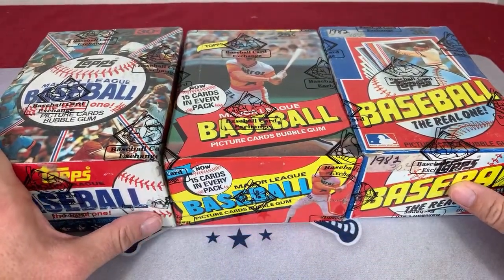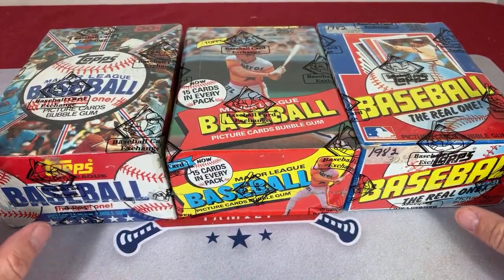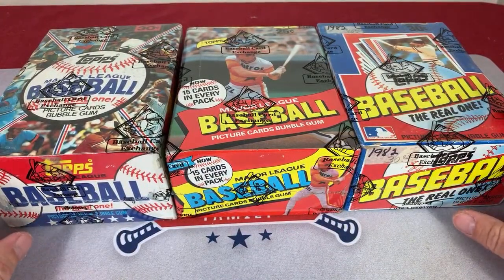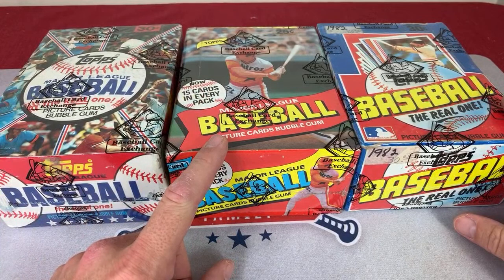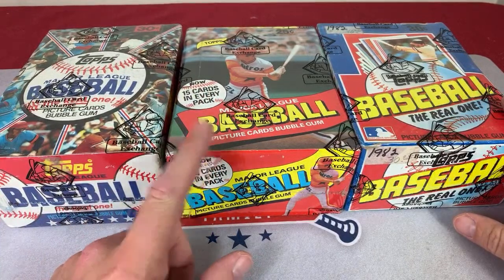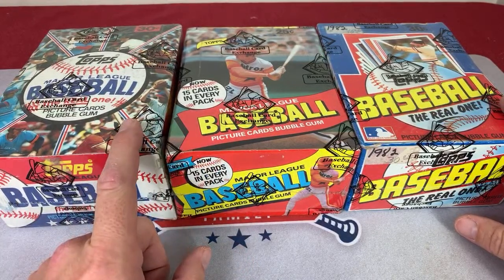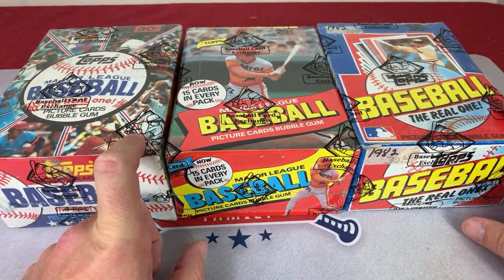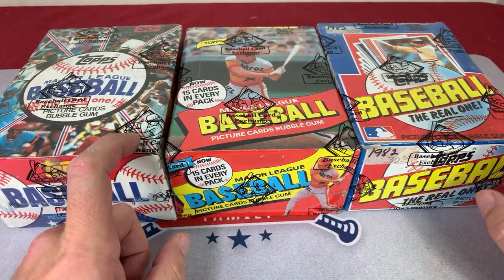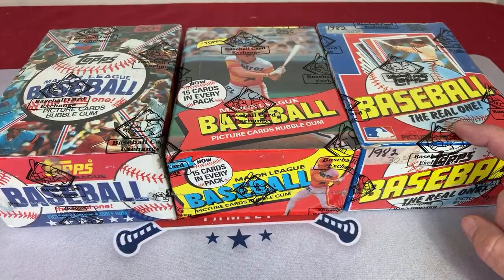Hey everybody, welcome back to another episode of Throwback Thursday. Today we are opening three boxes from the Baseball Card Exchange. We've got 1980 Topps, which is a very high-demand box — very tough to find, they're starting to dry up. We're looking for the Ricky Henderson rookie card, the number one card we're after. We've also got 1981 Topps, looking for Tim Raines, Harold Baines, and Kirk Gibson rookie cards. And then we have 1982 Topps, looking for Cal Ripken Jr.'s rookie card along with Lee Smith.